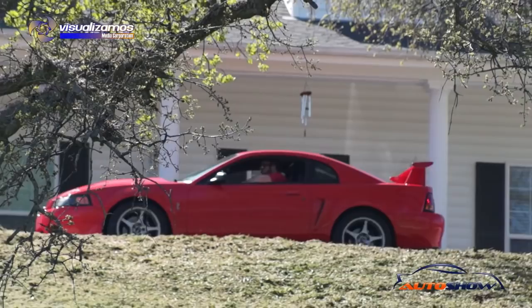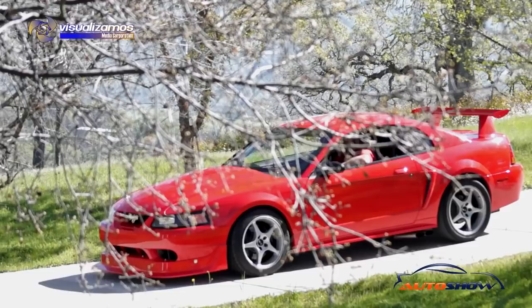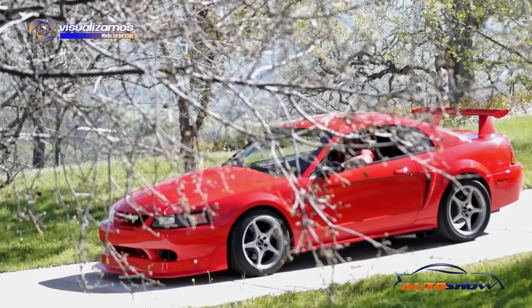This car has been a race car its entire life. I bought it with 3,400 original miles on it, but they were all race miles. When I got the car I wanted to do some track driving, but I also wanted it to be a little more street friendly.